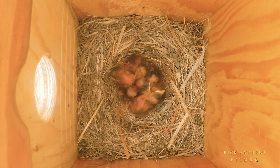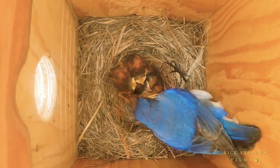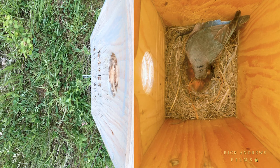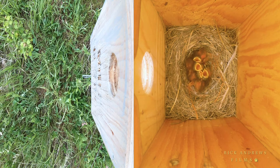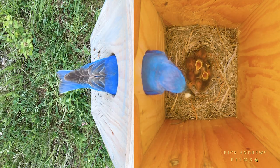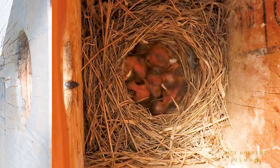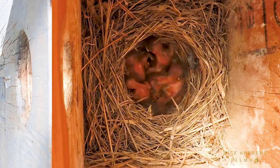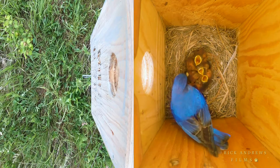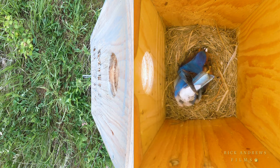As the nestlings begin growing, their increased food demand now requires both adults to feed them on a full-time basis. Their appetite is becoming insatiable, and from dawn until dusk the parents will now average about three feedings each hour. But once in a while, food delivers itself.